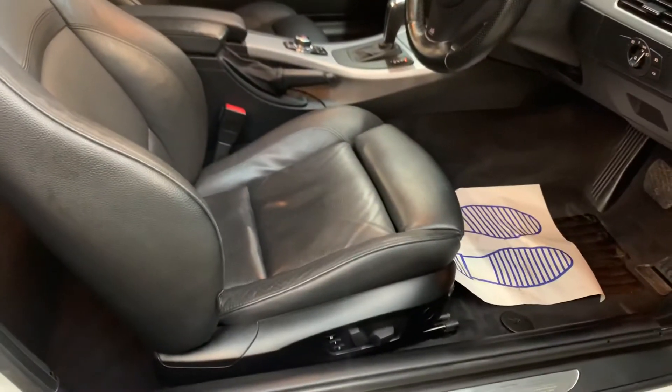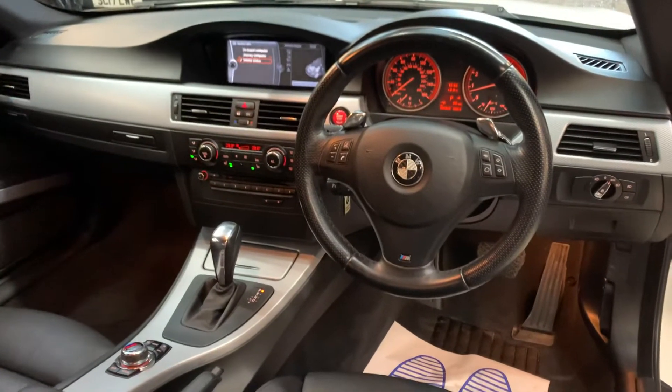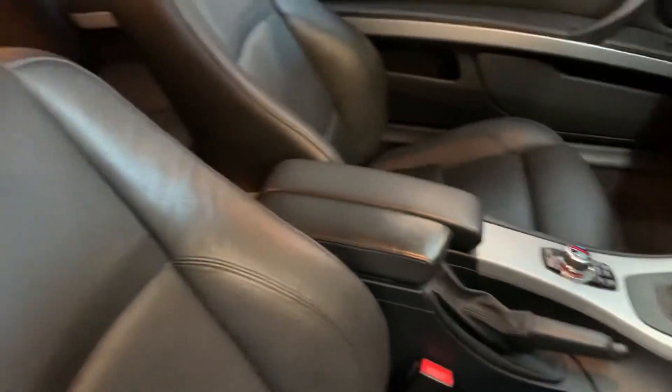Inside we have the black leather electric front seats with driver's memory, electric folding mirrors, and all-important professional navigation — the interior of these looks very bare without the nav. This is a factory option. You have the sports gearbox with the paddles, automatic headlights, and the sliding armrest.